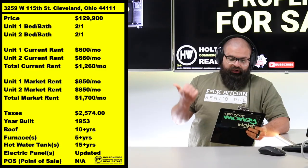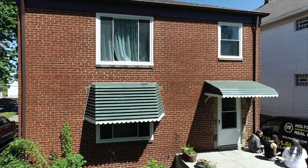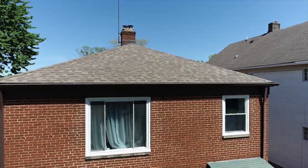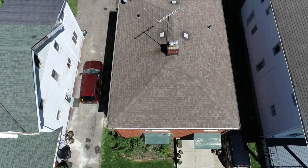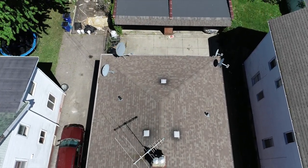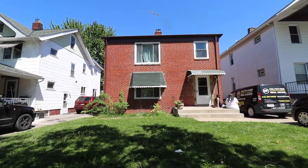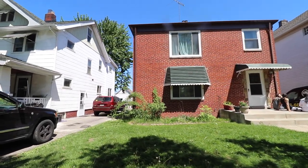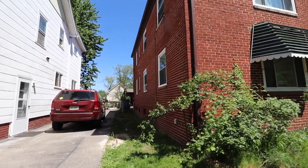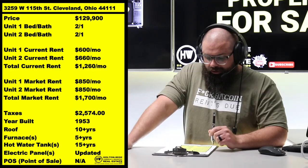Price: $129,900. Take a look at the footage — you're gonna see this bad boy. It's got that beautiful red/orange brick. Those bricks are lucrative, baby. What we deal in here at HoltonWise is these bricks, and you want to know why they're so lucrative? Because the game in Cleveland has recently changed.